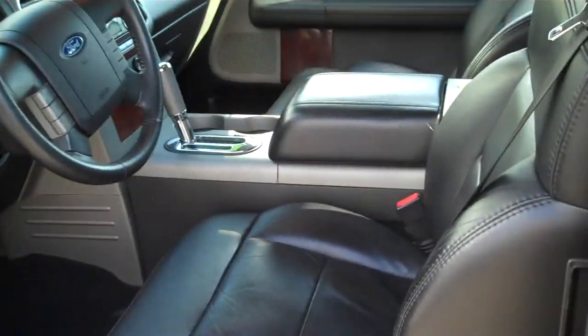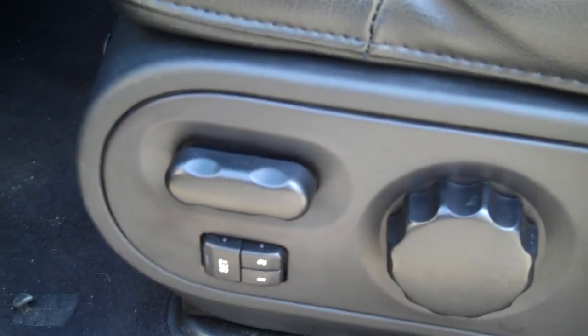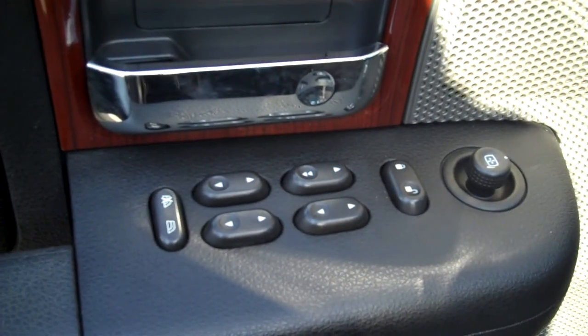It's got heated leather seats, a power seat with lumbar support, and memory seats for two people. All your power equipment is on the driver's side door.